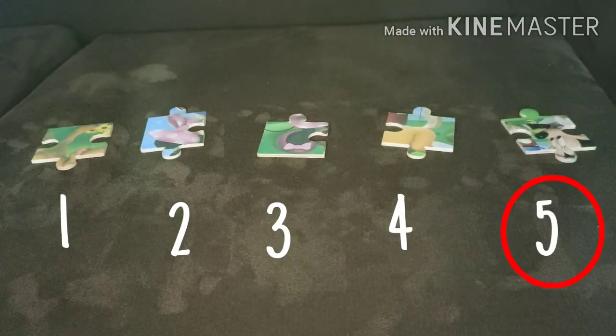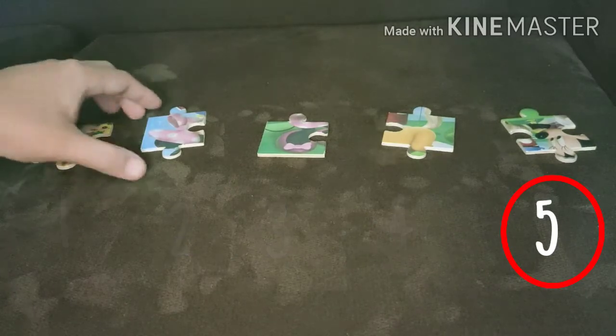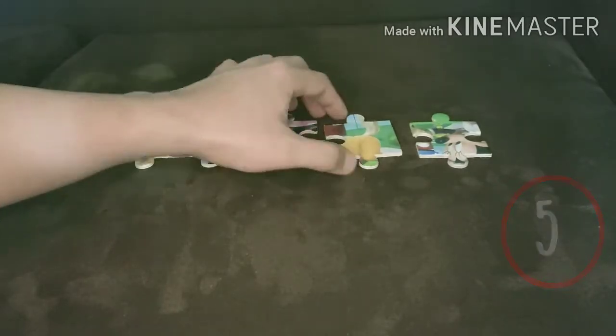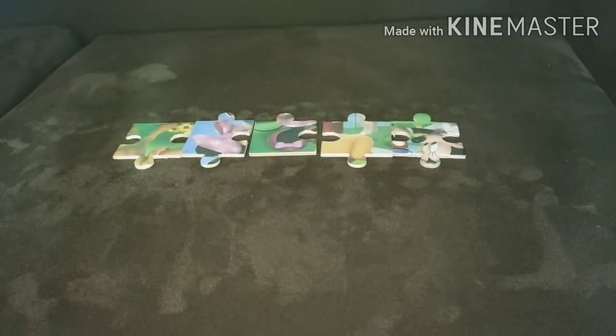Let's try to move these pieces. Let's move them closer to each other. Now, do you think we have fewer pieces than we had earlier?